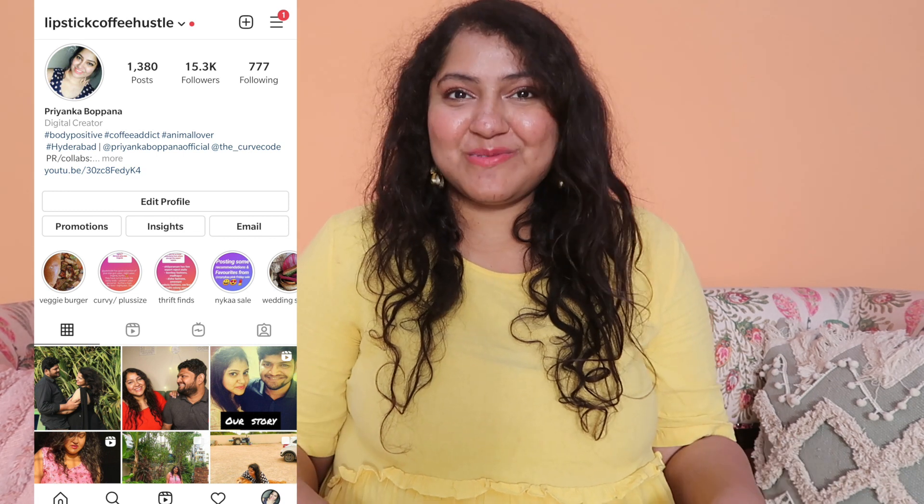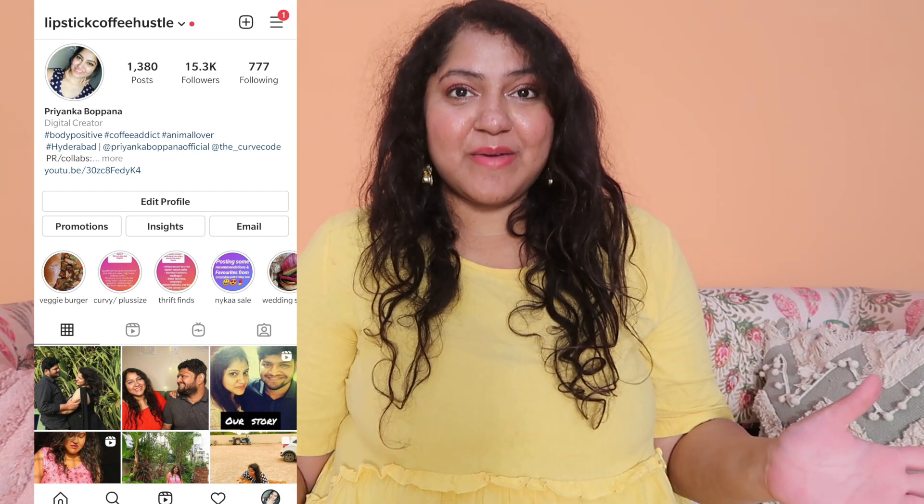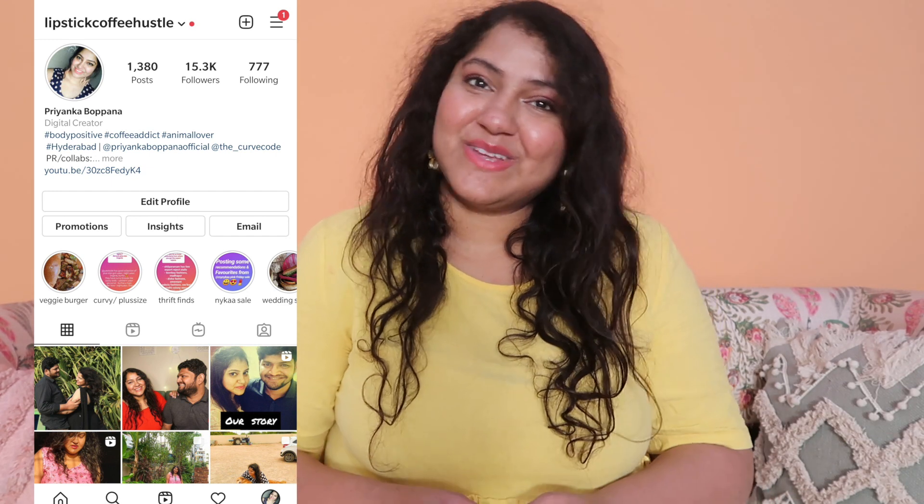Today's video is going to be an Amazon haul and I have some beautiful pieces to show you guys. Amazon has great Indian sales starting up, so this is a really good time to get your hands on anything you'd like. All the links will be in the description box. Before we get started, do subscribe to my channel and also find me on Instagram — I do a lot of quick hauls and styling videos there as well. Now let's begin with the haul.